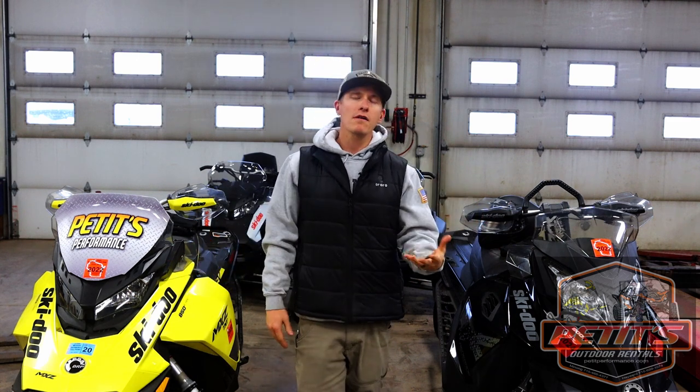Hey, what's going on everyone? This is Louie with Pettit's Outdoor Rentals, and today I'm here with a video to talk about some tips on snowmobiling — mainly what to wear and some things that you can bring with you, but there are a couple other tips thrown in there as well. I hope this helps you all out.